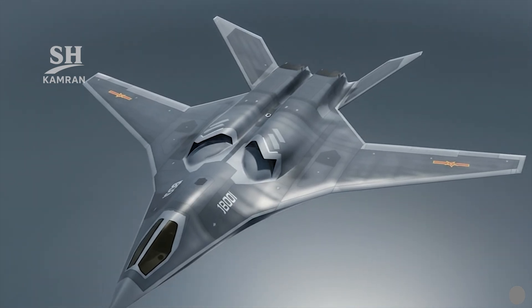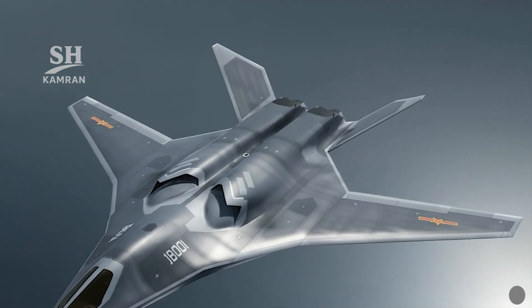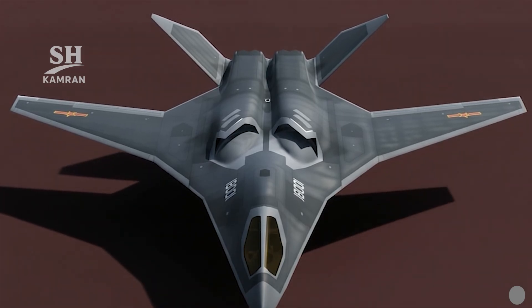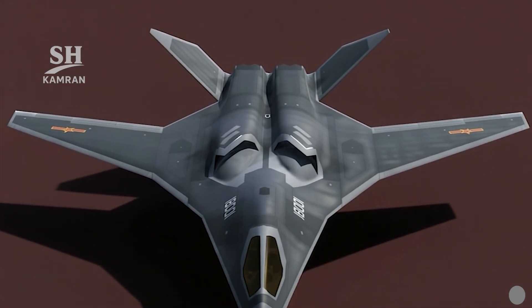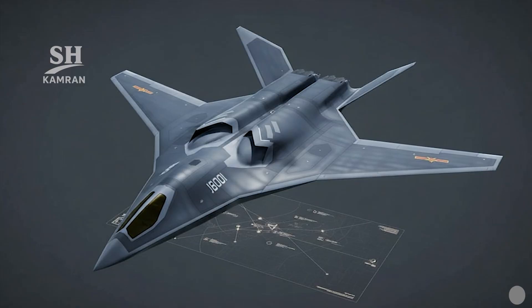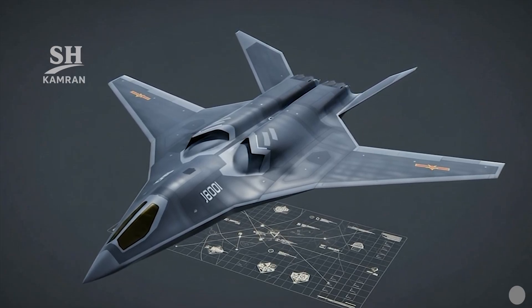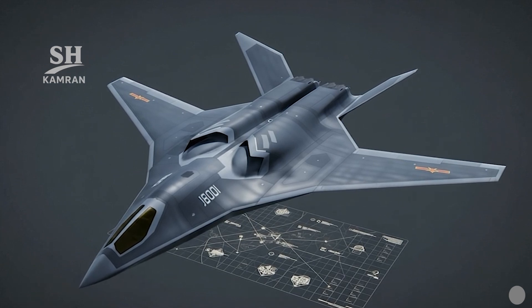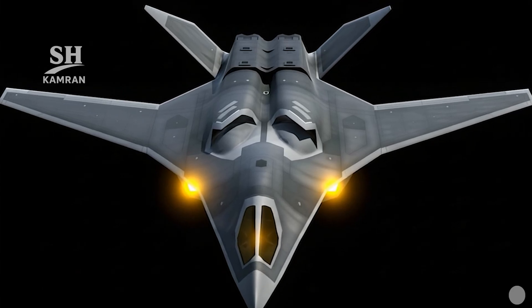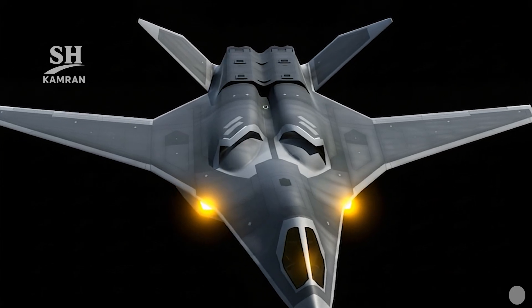The JH-XX bridges the gap between tactical fighters and strategic bombers, answering regional needs across Western Pacific theaters. It increases operational flexibility and demonstrates indigenous technology strength and parity with advanced rivals, strengthening regional deterrence. It could also complete China's nuclear triad alongside the H-20, providing a nuclear strike option if politically deemed necessary.